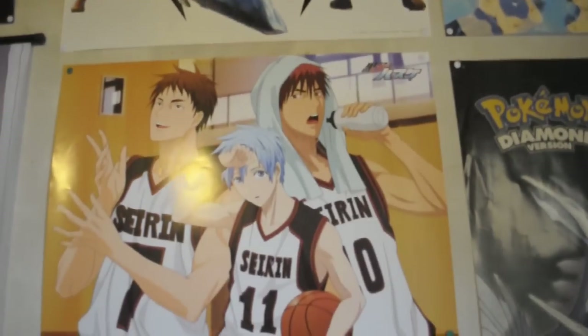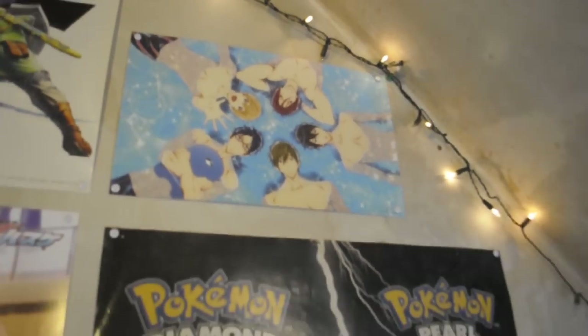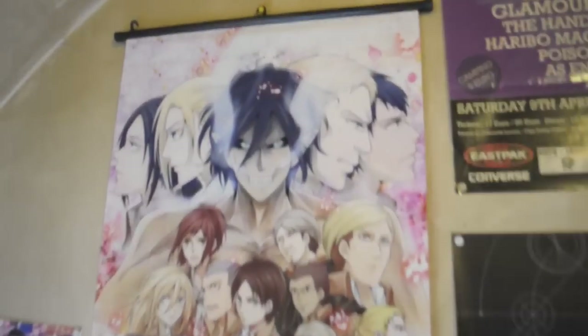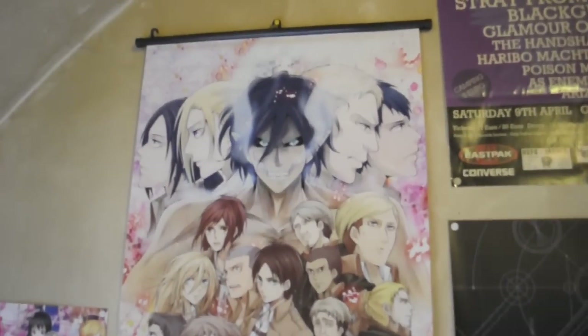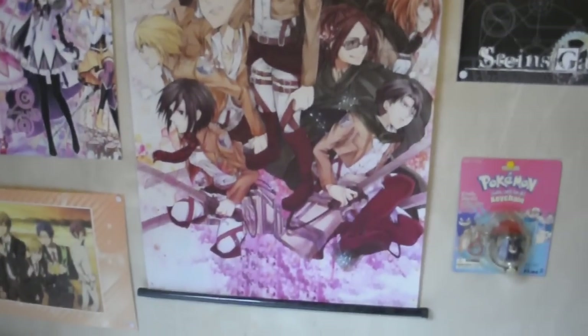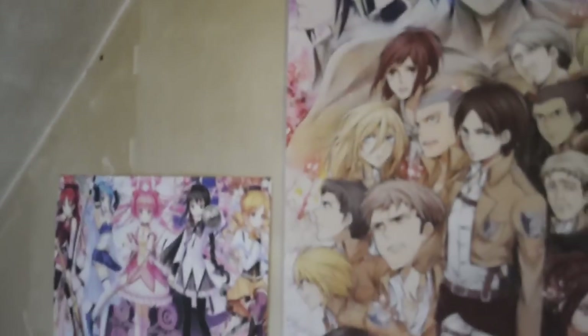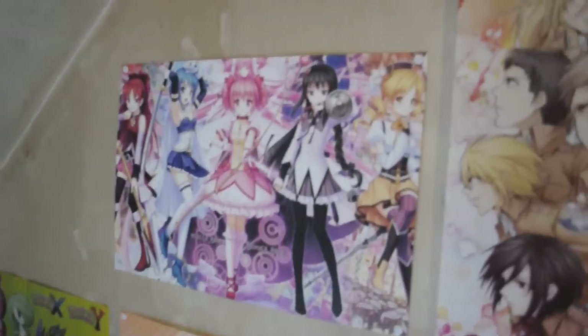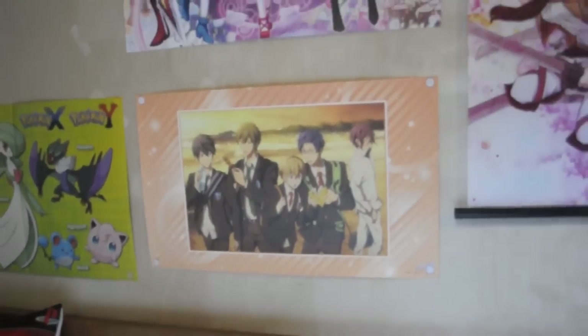I have a Kuroko no Baskai poster and a little Free! poster, which is awesome. Then I have this Attack on Titan wall scroll — and I would say there are some spoilers on there if you look closely. If you read the manga you'll know what I'm talking about.